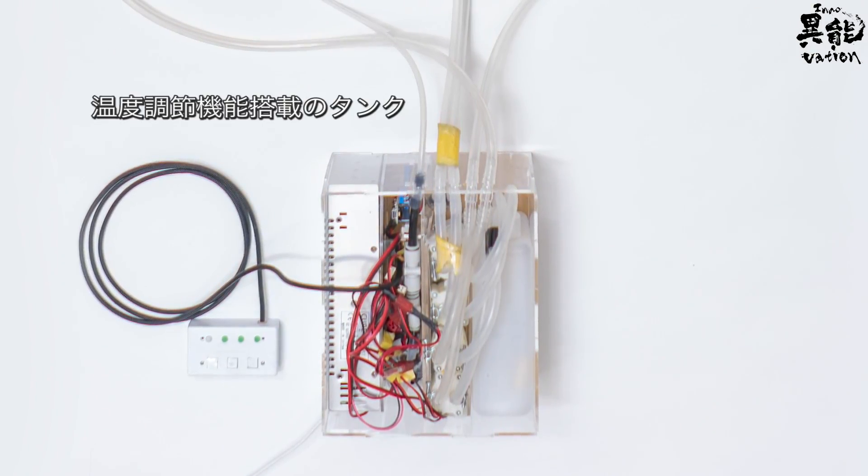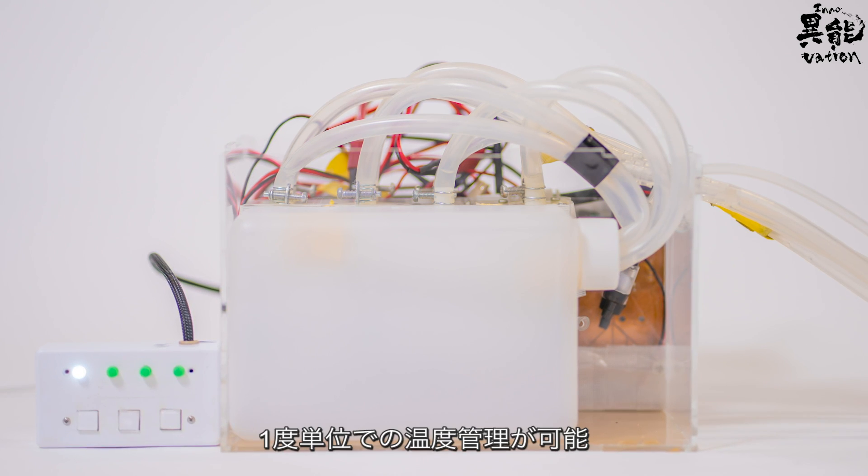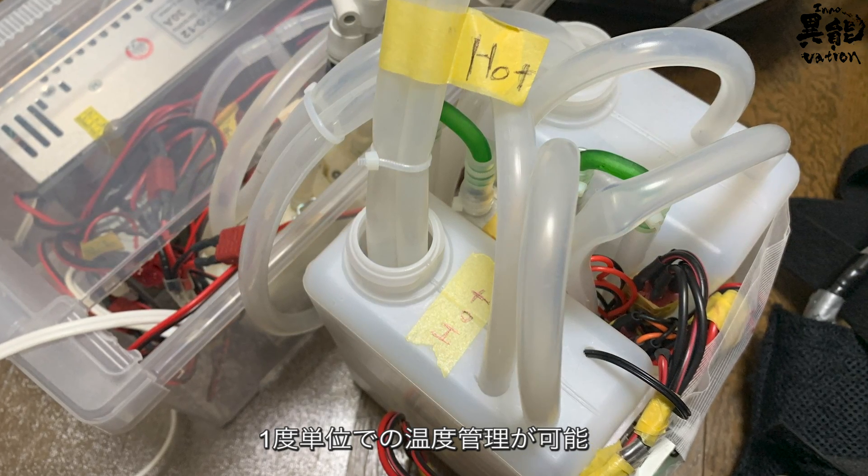It also comes equipped with a temperature control function. With this, the temperature can be adjusted in one-degree increments.